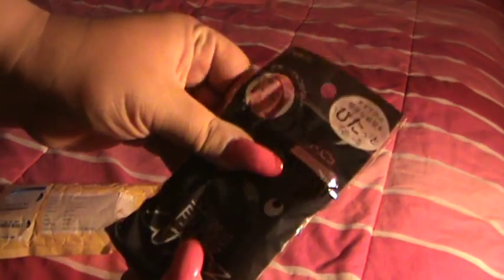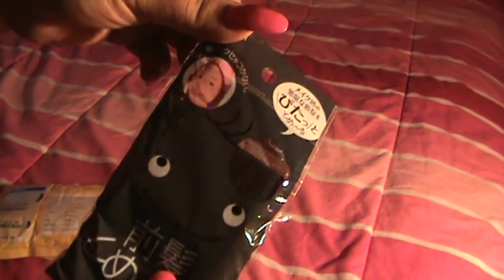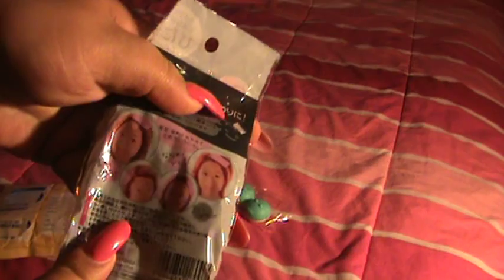This looks like some sort of headband thing to hold back your bangs, like a velcro-looking thing — pretty cool little neat gift. And the pièce de résistance...